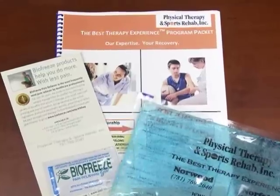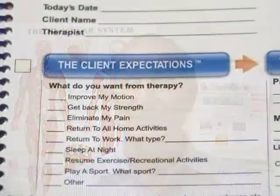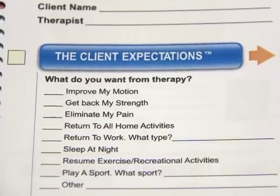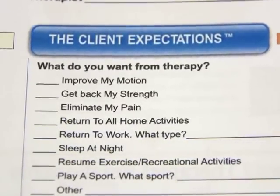Every client that comes to Physical Therapy and Sports Rehab receives this unique physical therapy program packet that is specific to your problem area and contains everything that you'll need during your therapy here at our clinic, and will guarantee you have the best therapy experience. We have developed a process that completely builds on what your expectations are from therapy, because if we don't know what you really want, how will we get you better? This program has been so successful I've trademarked and registered the process because it works so well.